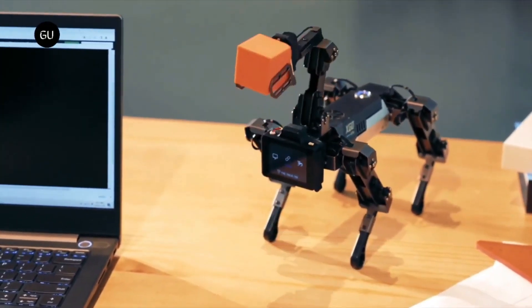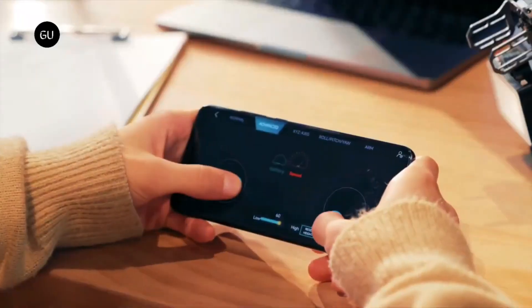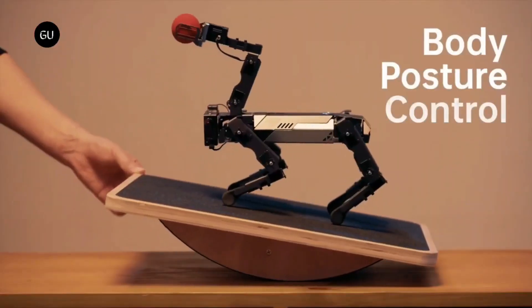Other variants include the XO2 Mini and XO2 Lite, priced at $749 and $449 respectively, with expected retail prices of $1,398 and $898.